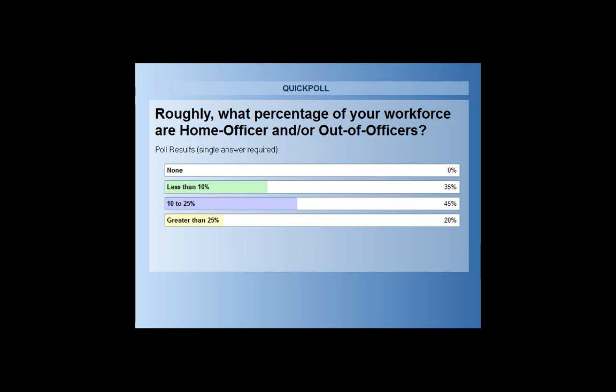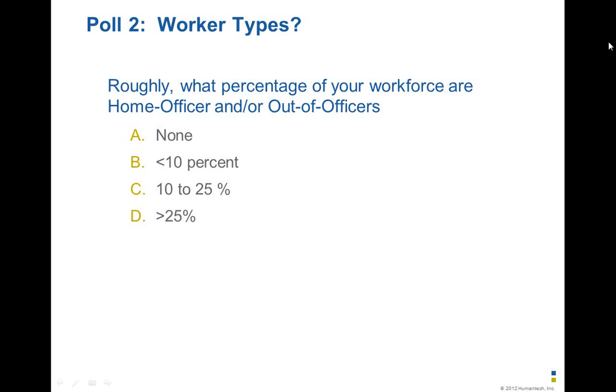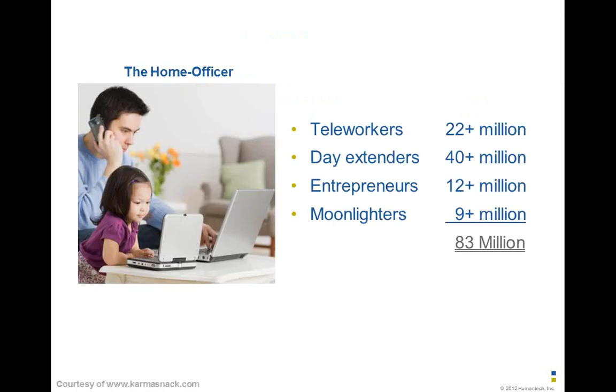We're certainly on the right track in terms of folks having a significant portion of their workforce out of the office. If we look at the home officer, they fall into four categories: teleworkers or out-of-officers; day extenders — and we're possibly all in that category, doing a little bit of work at home every day, whether phone calls on our smartphone, answering emails, or finishing up a project; 12 million entrepreneurs who work mostly from home; and 9 million people who have a secondary job.